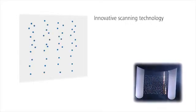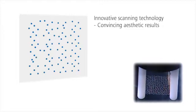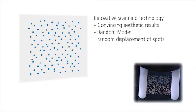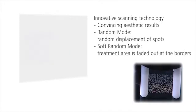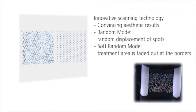In random mode, the spots are randomly displaced, and the pattern is not clearly visible after the treatment. In soft random mode, the edges of the pattern are smoothed out for seamless transition between patterns.